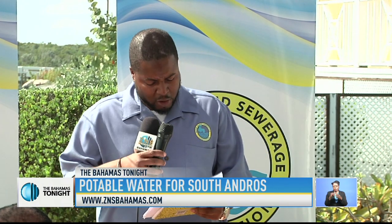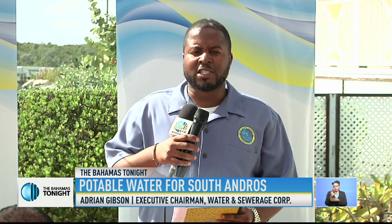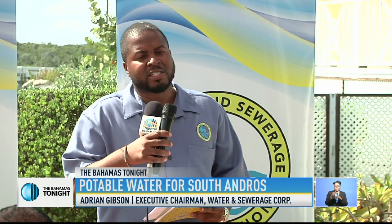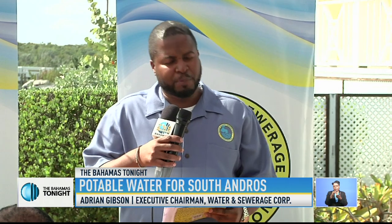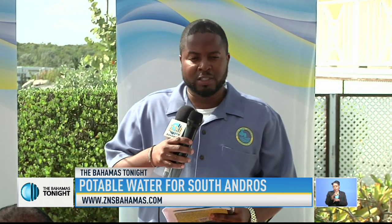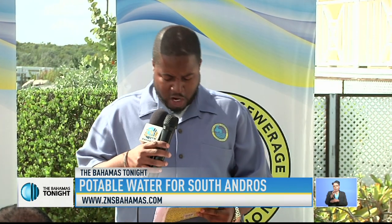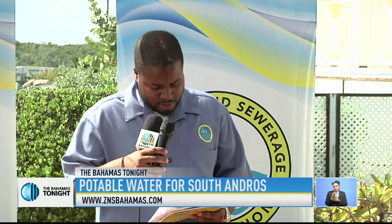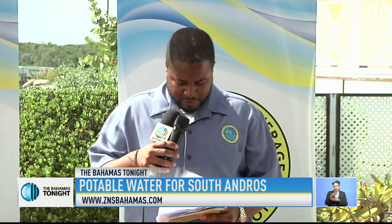It includes a supply and installation of approximately 1,980 feet of 6-inch pipe, 107,250 feet of 4-inch pipe, and 53,600 feet of 2-inch PVC pipe — a grand total of 161,130 feet, or 30 miles, of water mains, and approximately 604 service connections.